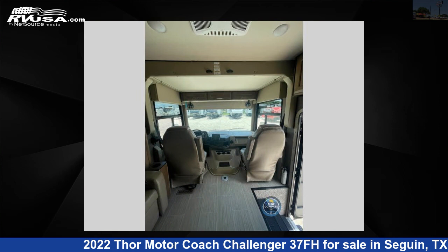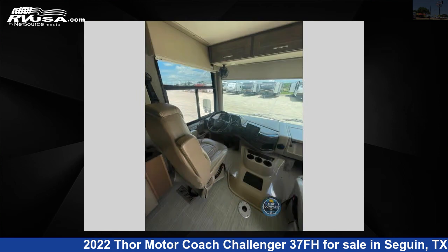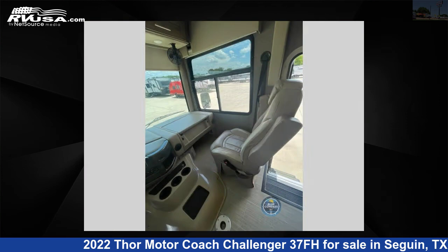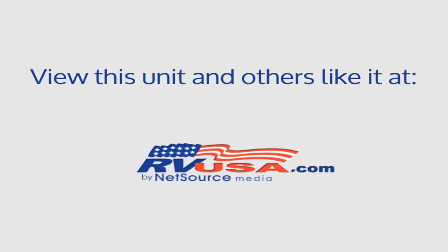This 2022 Thor Motor Coach Challenger 37FH is built on a Ford F53 chassis. For more information and pricing on this unit, and to see all units available for sale by Explore USA RV Supercenter, Seguin, TX, visit RVusa.com.